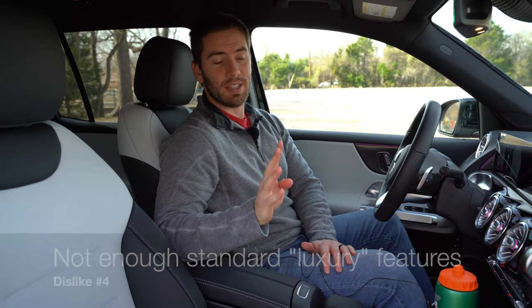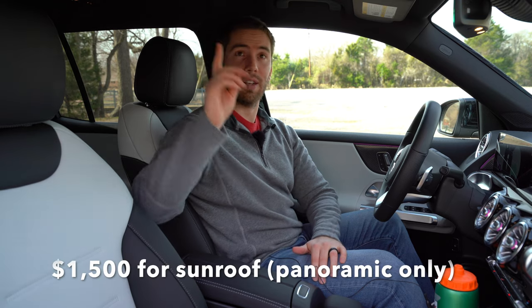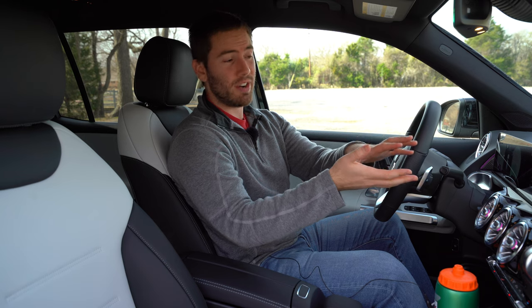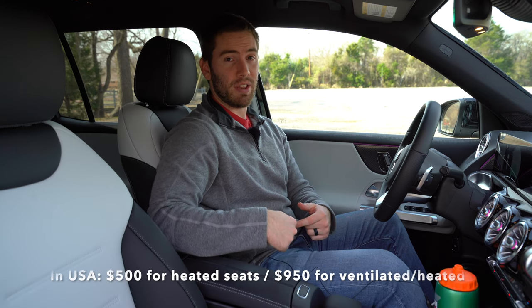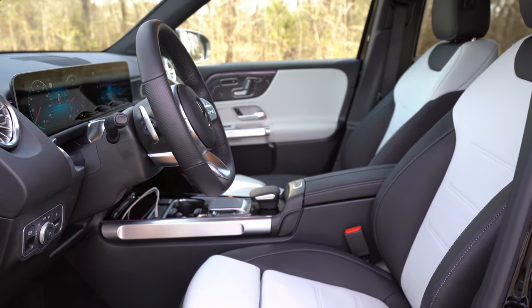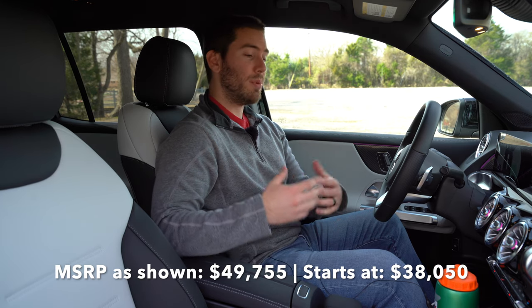My fourth dislike is the lack of standard features. Sure, there are still many, but some things you'd expect in a Mercedes aren't standard — a sunroof costs extra, and the standard screen is only seven inches instead of the big 10.25-inch display. A seven-inch screen is pretty small even in mainstream cars nowadays. The seats aren't heated standard in the U.S. and aren't leather either, so you have to pay a lot for options to dress it up, making it pretty expensive.